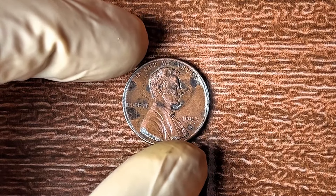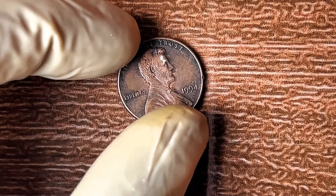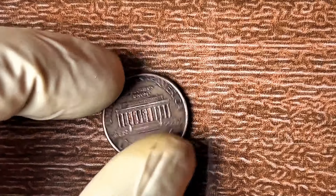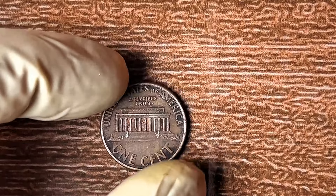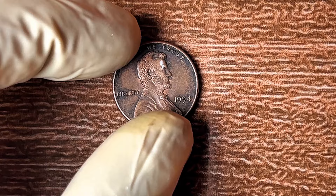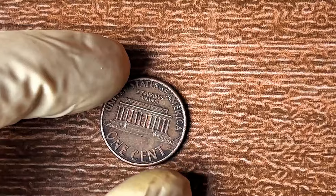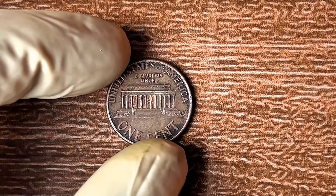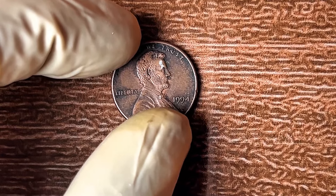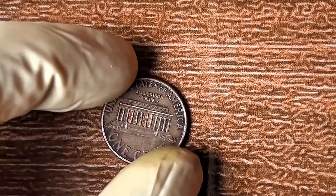What if I told you that a 1994 Lincoln penny with no mint mark could be worth up to $1.3 million? That penny without a mint mark, the one in your hand, could be worth up to $1.3 million. This rare penny was never supposed to exist — it's a product of an error at the U.S. Mint. All pennies minted in 1994 should have a mint mark — either D for Denver or S for San Francisco. But there's a rare mistake: the 1994 penny with no mint mark, an error coin made in the Philadelphia Mint due to a minting oversight.